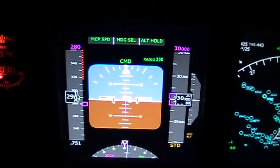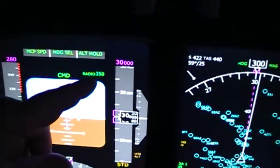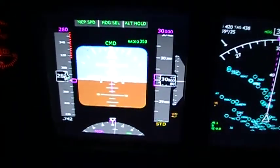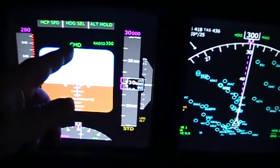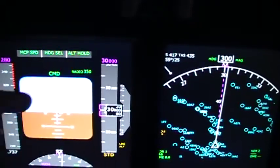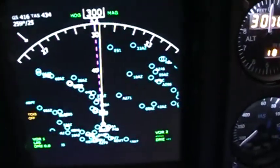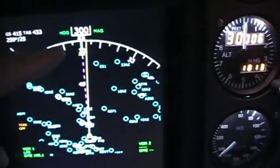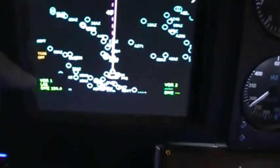This right here is the radio altimeter set for minimums when approaching McCarran Airport. I'm running with the autopilot on, and these indicators up here are pretty self-explanatory. Over here it shows I'm getting hit with a fairly decent crosswind.